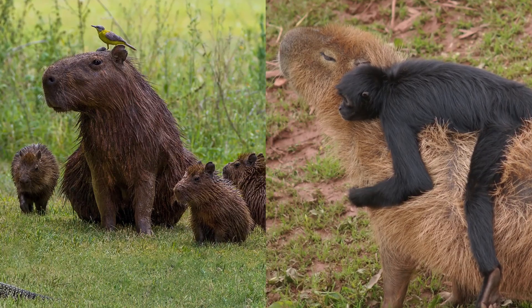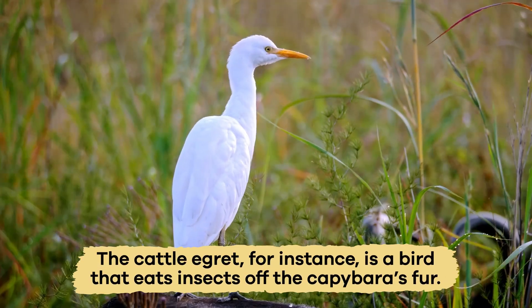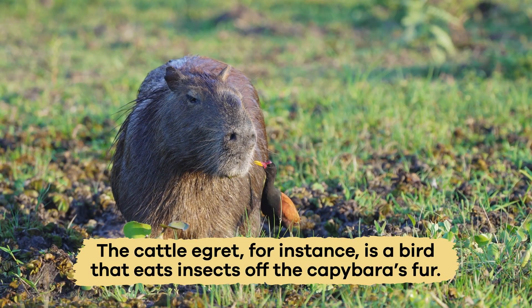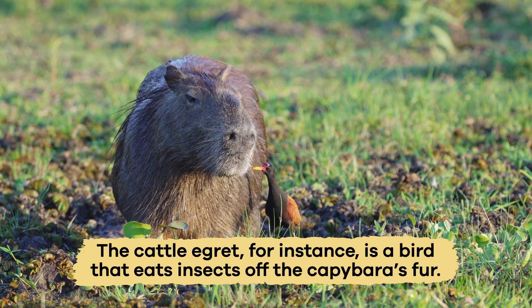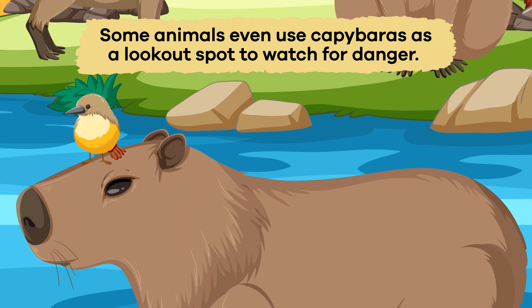These chill rodents also have a special symbiotic relationship with other animals. Many animals, such as birds and monkeys, like to sit on capybaras' backs. The cattle egret, for instance, is a bird that eats insects off the capybara's fur, keeping the rodent clean. Some animals even use capybaras as a lookout spot to watch for danger.